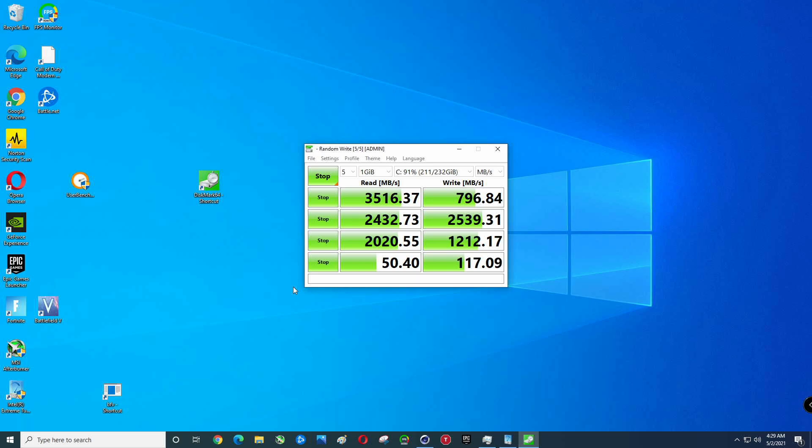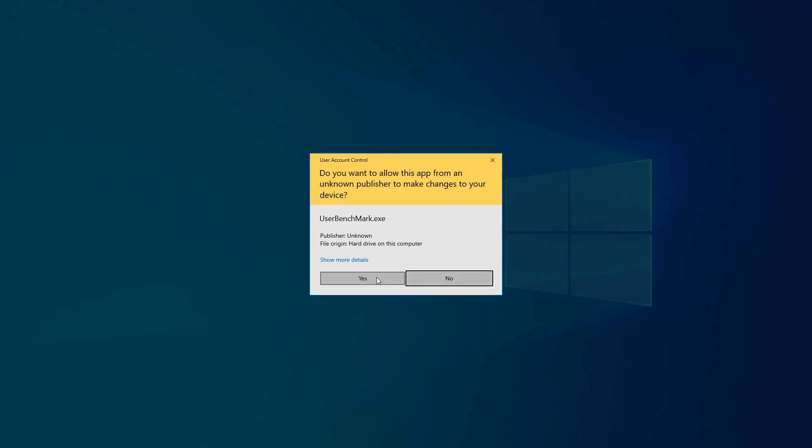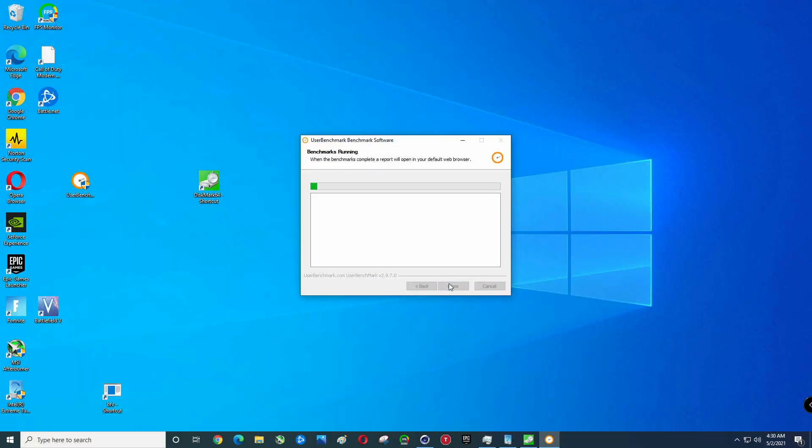It's almost there. Alright, there you go folks — that is CrystalDiskMark. Now let's go ahead and run UserBenchmark in case you care what the results are.